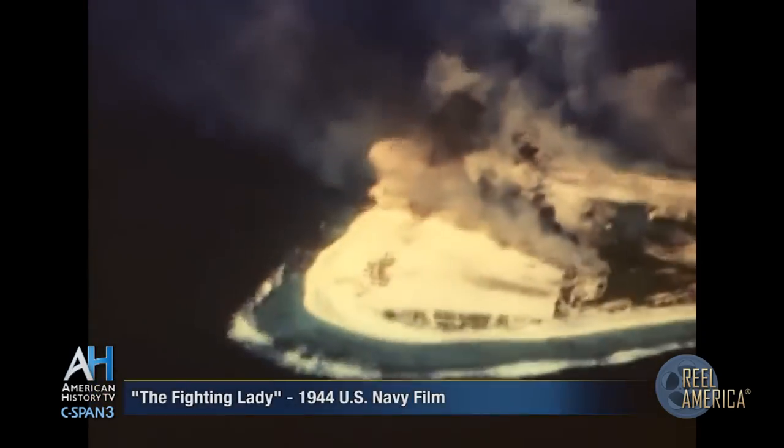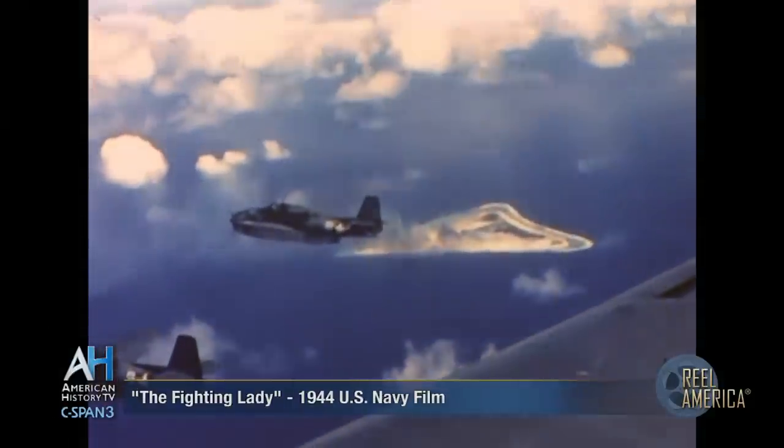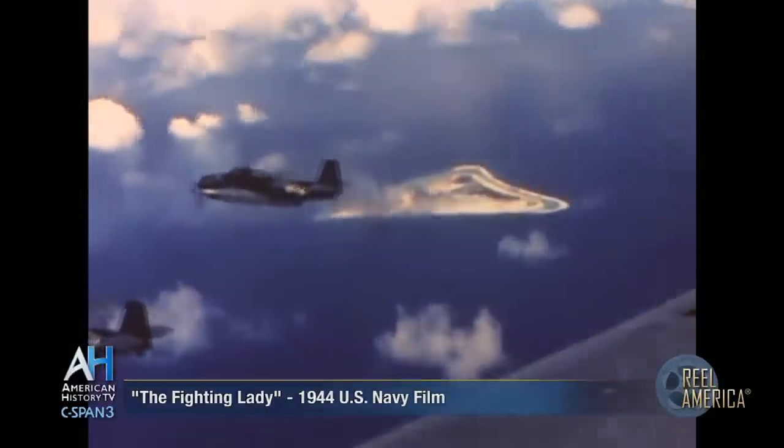As the fighters and bombers swing victoriously away from Marcus Island, towering columns of smoke show the thorough job our boys have done.